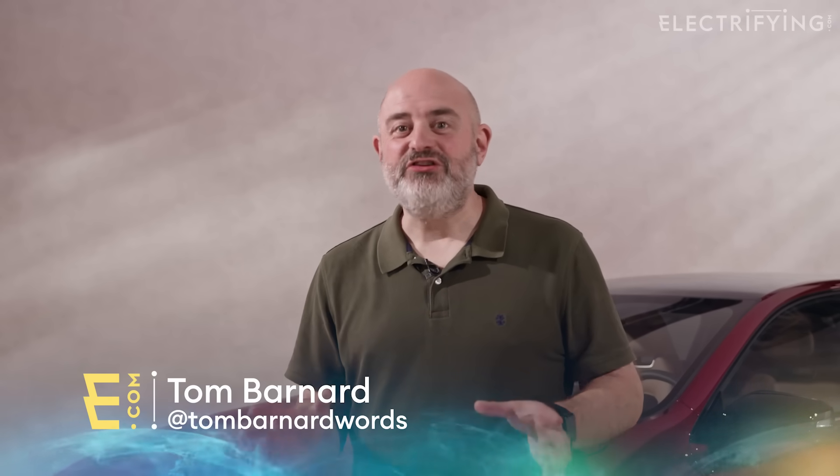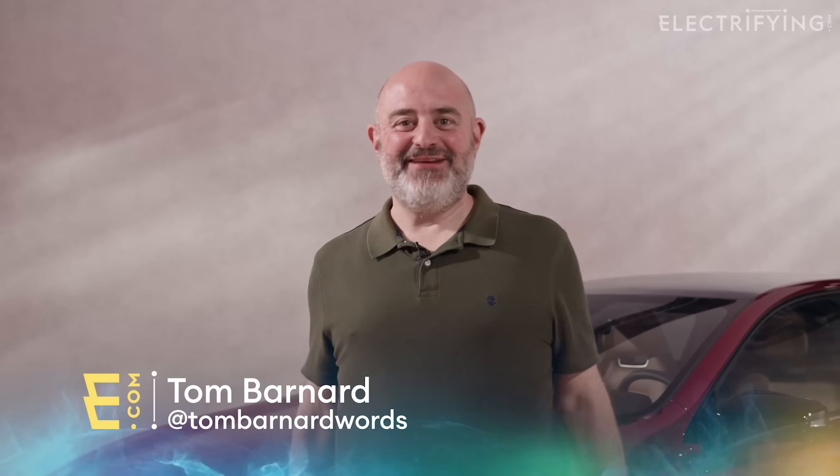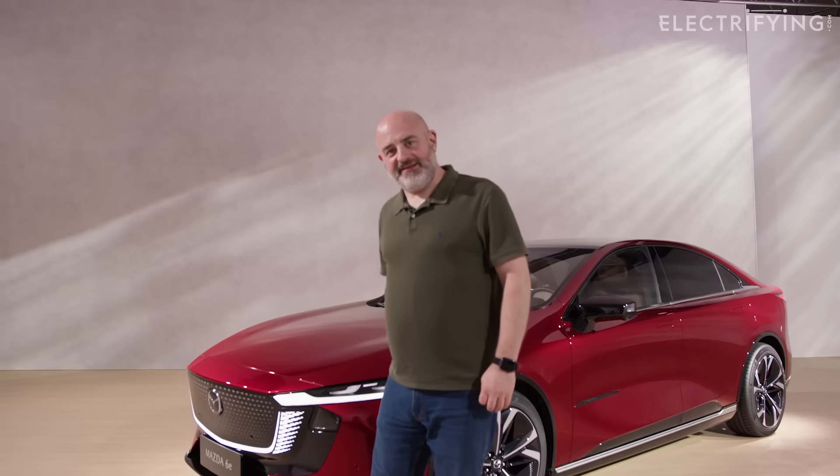I've come to Mazda's design studio here in Frankfurt to see a secret new electric car. Could it be the long-awaited MX-5 EV? No, it's this — the 6e.